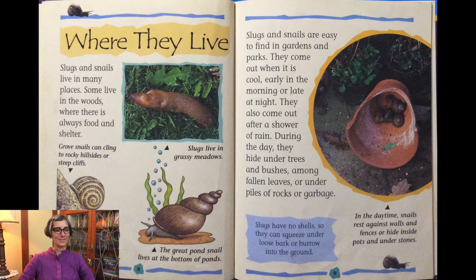Where do they live? Slugs and snails live in many places. Some live in the woods where there is always food and shelter. Grove snails can cling to rocky hillsides or steep cliffs. Slugs live in grassy meadows. The great pond snail lives at the bottom of ponds. Slugs and snails are easy to find in gardens and parks. They come out when it is cool, early in the morning or late at night. They also come out after a shower of rain.